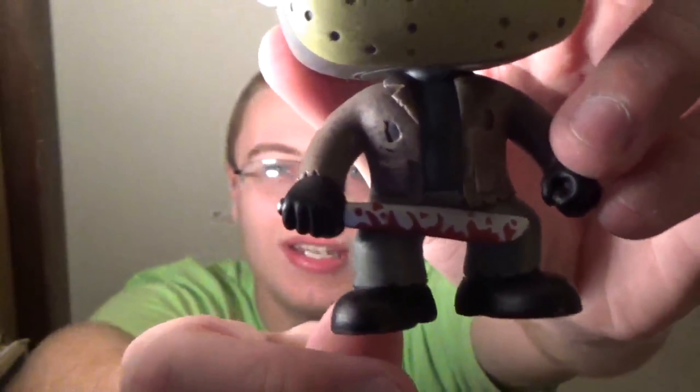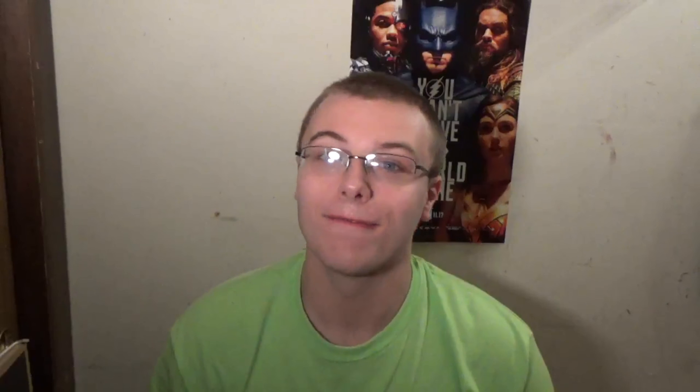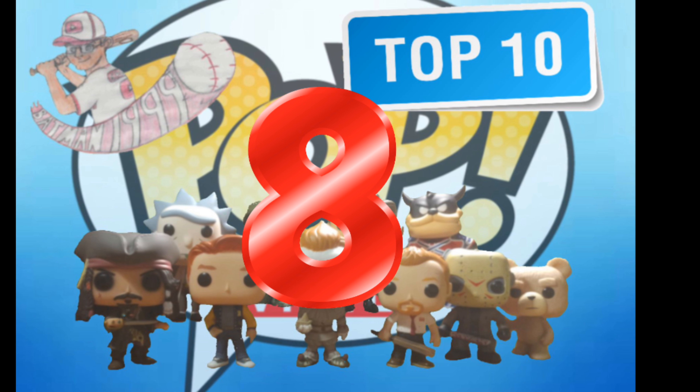Number nine is a really cool pop and it is one of my favorite horror characters of all time — that is Jason Voorhees from Friday the 13th. Jason Voorhees is actually the first pop I ever purchased myself. My mom actually got me my first pop I ever owned, which was a Batman from The Dark Knight Rises movie, but I have no idea where that pop went. The only reason Jason is so low on the list is because this pop could have been better, and I'm surprised they have not remade Jason yet.